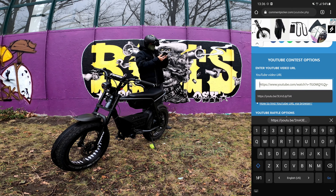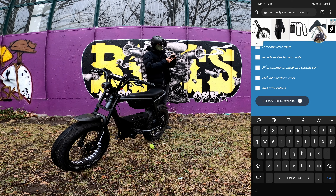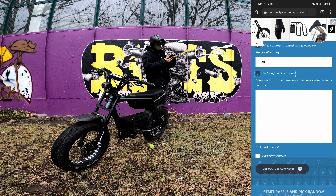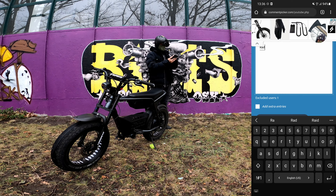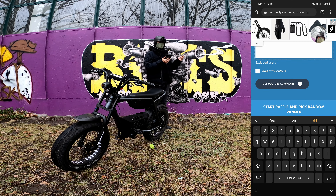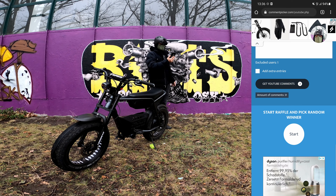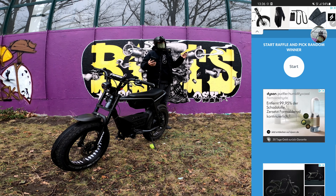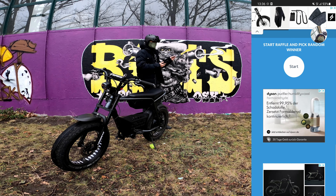Let's go ahead and put in the URL. We'll filter for 'Rad' and exclude my own comment because I pinned a comment to the video - I don't want that as part of the entries. Let's get YouTube comments. 31 YouTube comments! So we have 31 entries. Rad City hoodie, 10 of these in medium, large, and XL. Let's go ahead and find ourselves 10 winners.